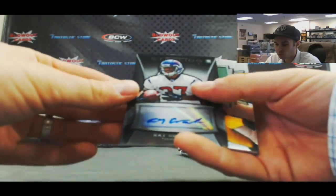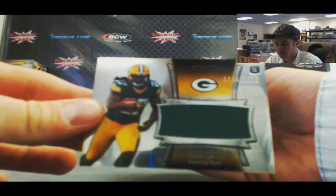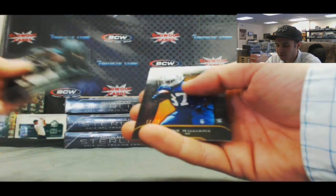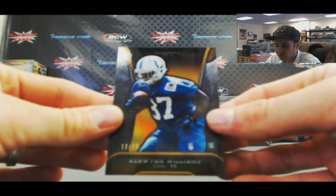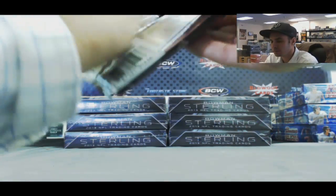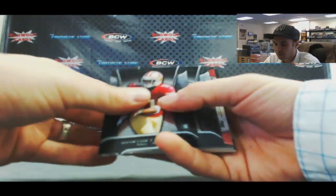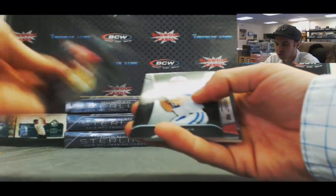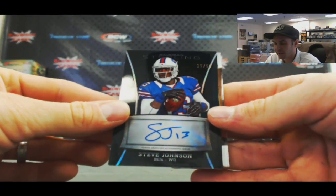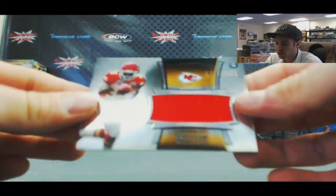A Ray Graham autograph. Jumbo Jersey of Eddie Lacy, number to 1206. Erwin Williams — that is the gold refractor on the Williams, number 12 of 50. Finishing up here: Quentin Patton, Adrian Peterson, and Andrew Luck base. We've got a Stevie Johnson Black Refractor Auto, 19 of 50. And a Nile Davis Jumbo Jersey to 1214.